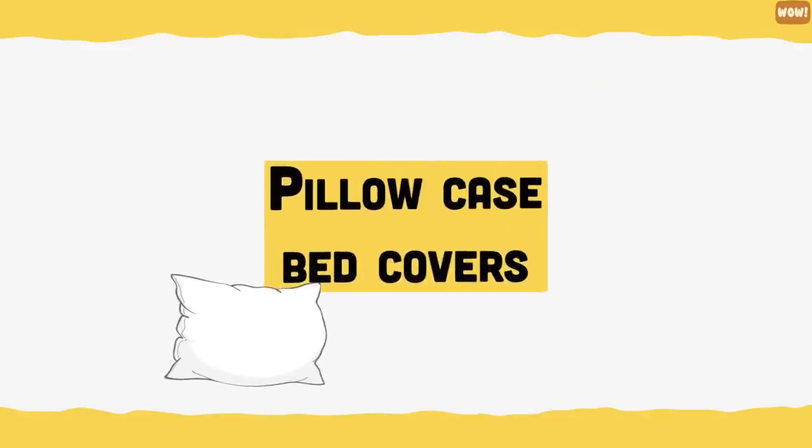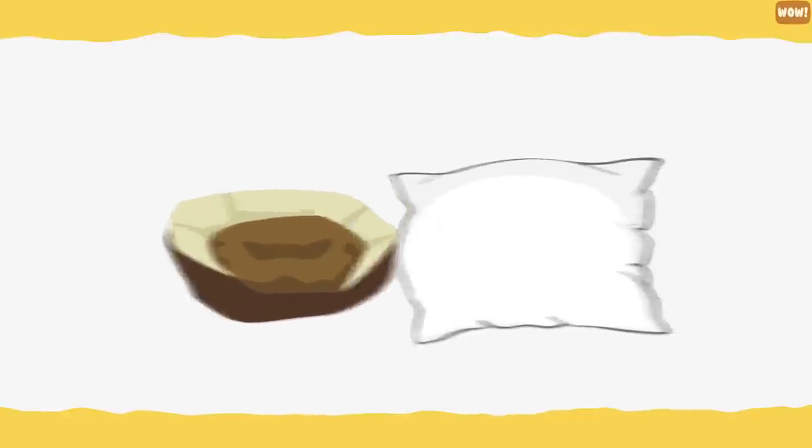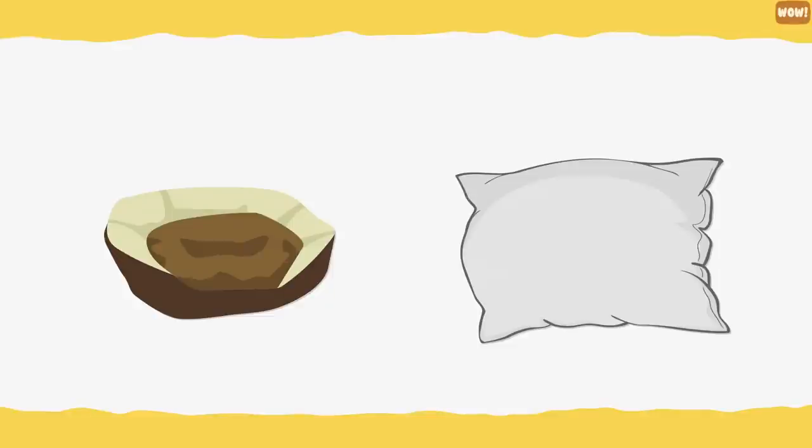Pillowcase bed covers. Use pillowcases to cover your pup's beds and mats. That way you can just slip the pillowcase off and wash it.